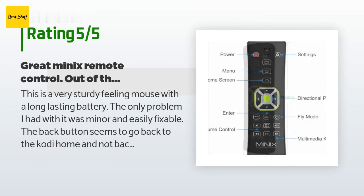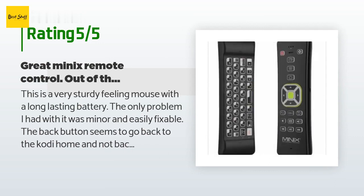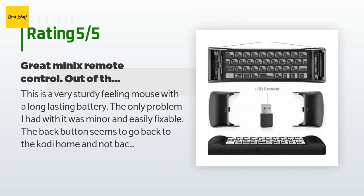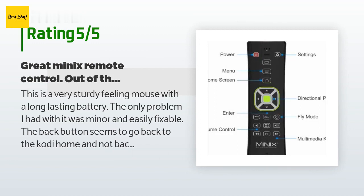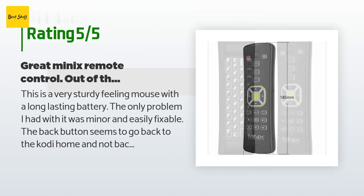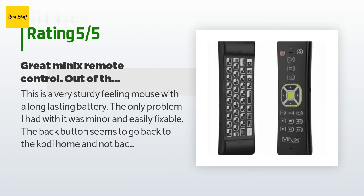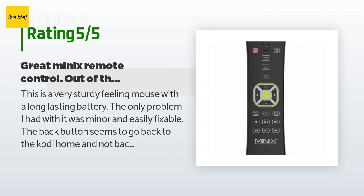A customer said: this is a very sturdy feeling mouse with a long-lasting battery. The only problem I had with it was minor and easily fixable — the back button seems to go back to the Kodi home and not back one level. This was really annoying until I fixed it. To fix the back button, create a file with any name in the keymaps folder at Android/data/hk.minix.xbmc/files/.xbmc/userdata/keymaps, reboot Kodi, and you should now be able to browse normally. The keymap change makes video playback continue when you press back.